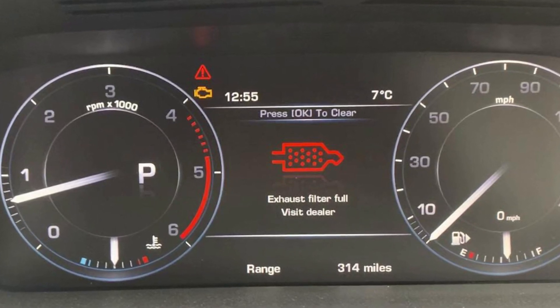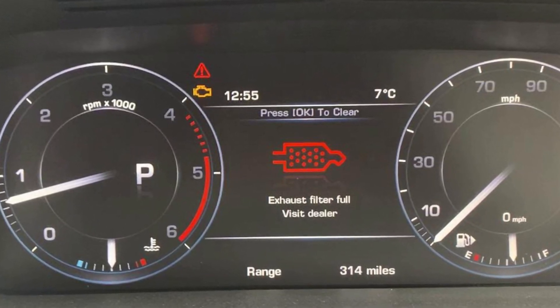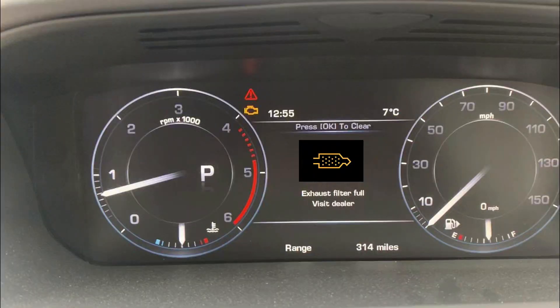The warning saying 'exhaust filter full' in a Land Rover or Jaguar vehicle means that the DPF, or diesel particulate filter, is about to be clogged. If you see the amber light accompanied by this message, you can still take the car for a good run and burn away the accumulated soot.